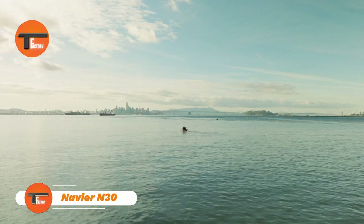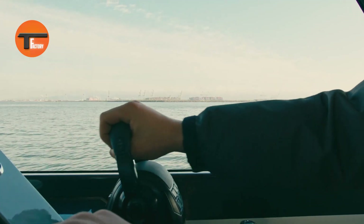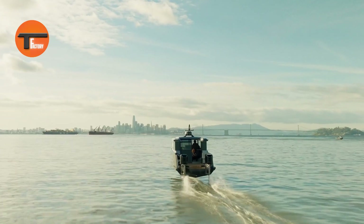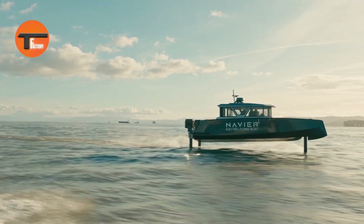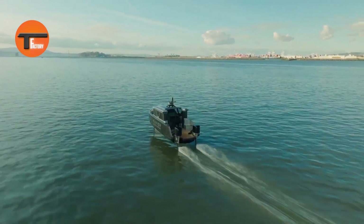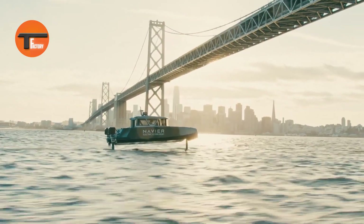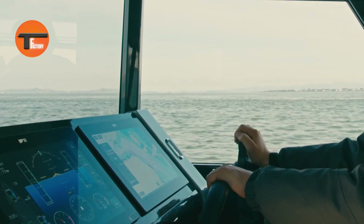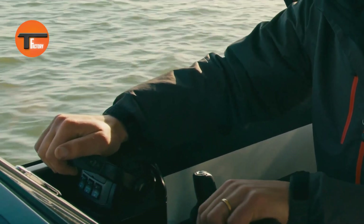Navier N30: America's First Electric Hydrofoiling Boat. The Navier N30 is revolutionizing boating as the first fully electric hydrofoiling boat in the U.S. This sleek 30-foot vessel doesn't just cruise — it flies above the water. Thanks to its hydrofoils, the boat's hull lifts above the waves, giving you a smoother, more comfortable ride at speeds up to 16 knots. With a range of 75 nautical miles, the Navier N30 is ideal for coastal trips or open-sea exploration.